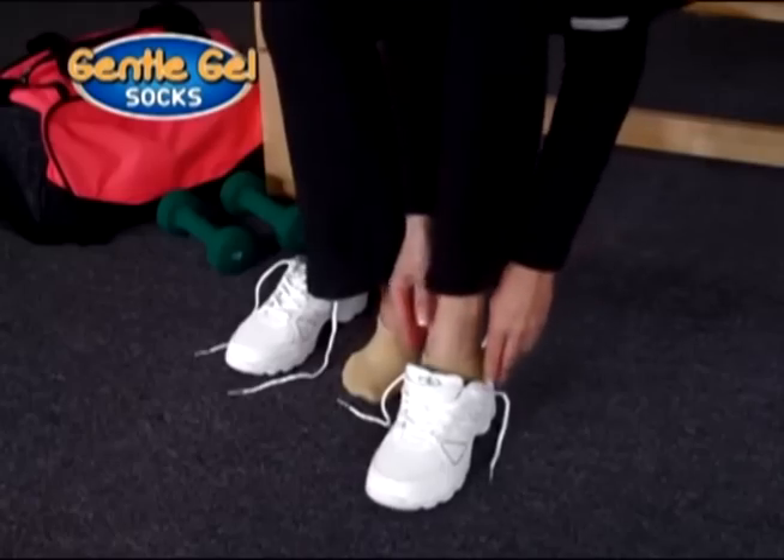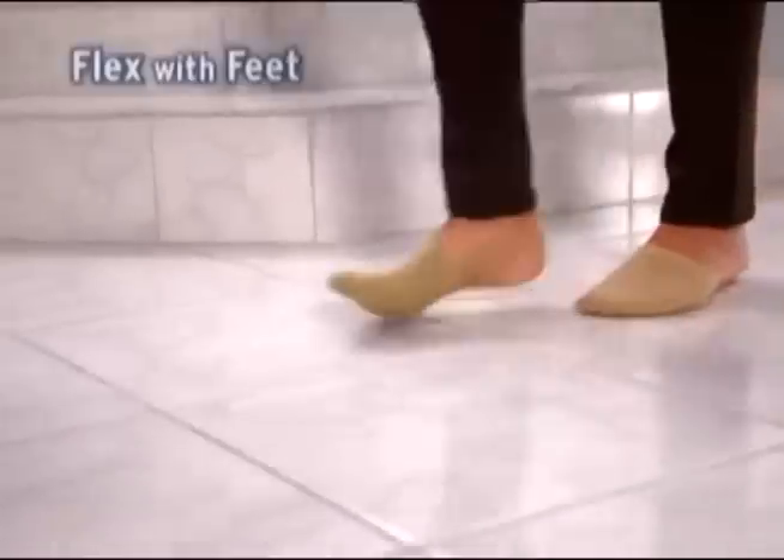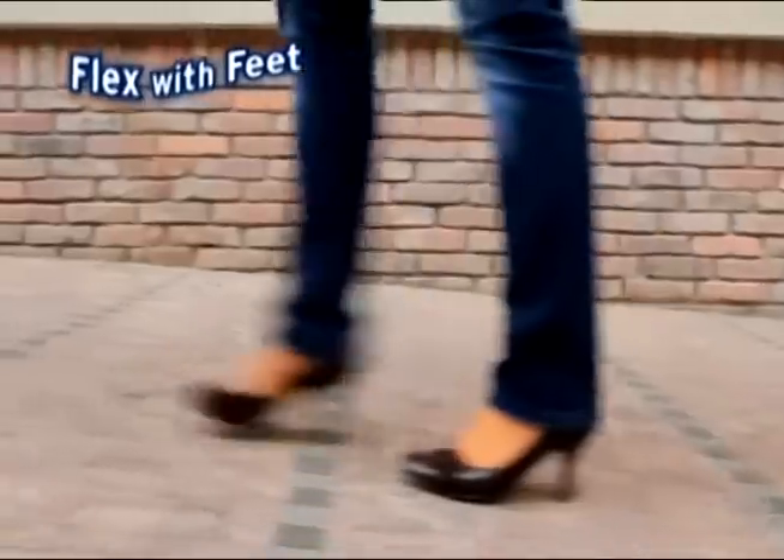Whether you're wearing flats, your sports shoes, even pumps or high heels — for soothing relief, Gentle Gel Socks flex with feet, always keeping you comfortable.